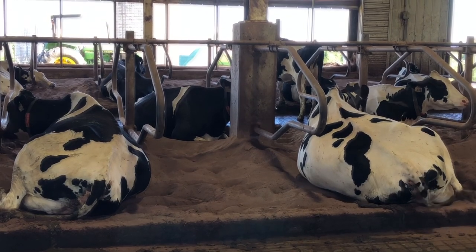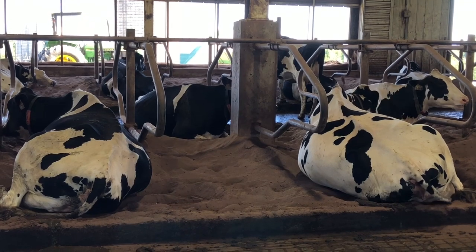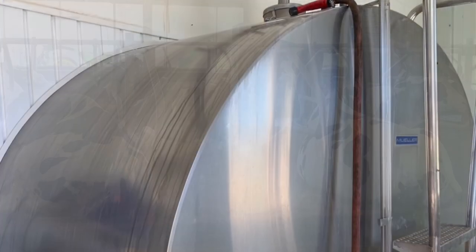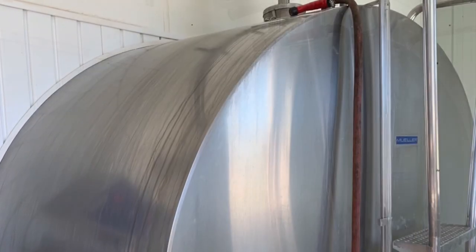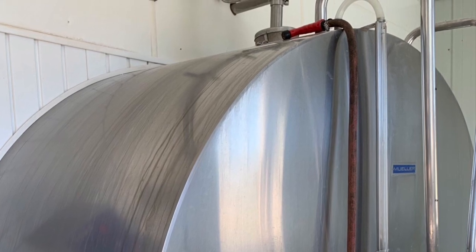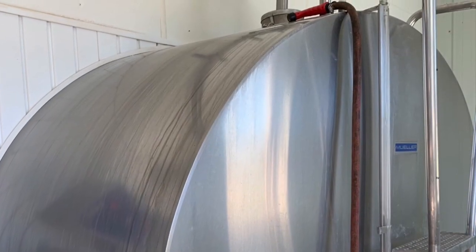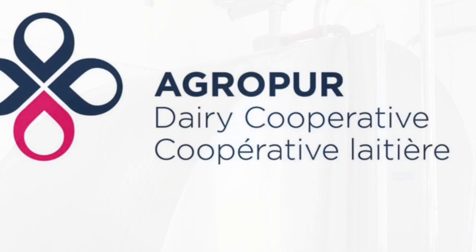Following each milking, all the equipment is cleaned and sanitized. The milk is immediately cooled to below 4 degrees Celsius. This helps maintain freshness. Milk is stored on our farm in a 15,000 liter cooling tank, and it is picked up every second day by the milk truck and goes to our local dairy, Agri-Pure.